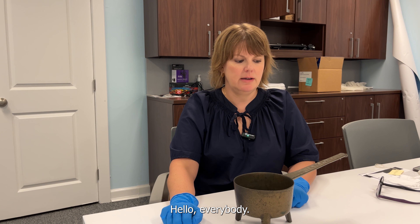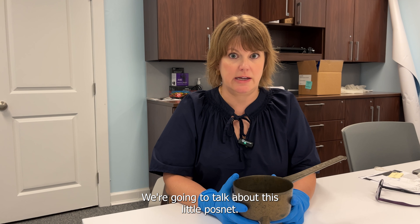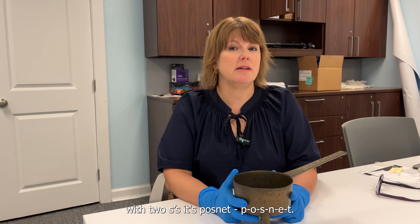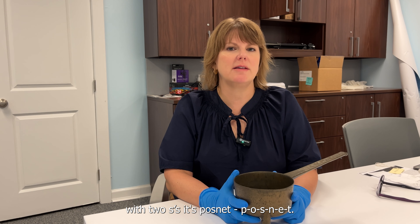Hello everybody, welcome. We're going to talk about this little posnet — it's not 'posset' with two S's, it's posnet, P-O-S-N-E-T. This is a little cooking vessel that was made in the 18th century.